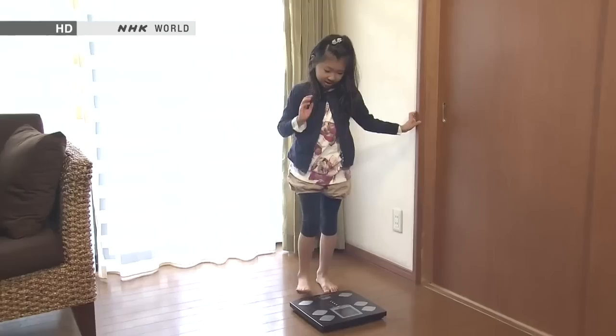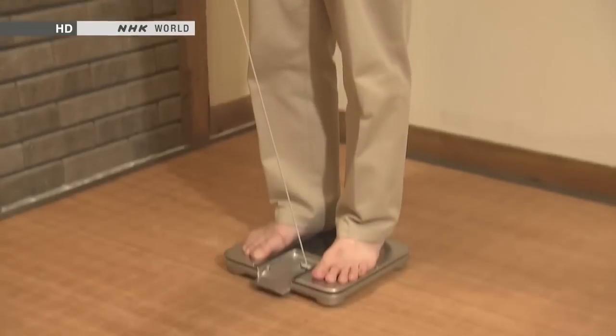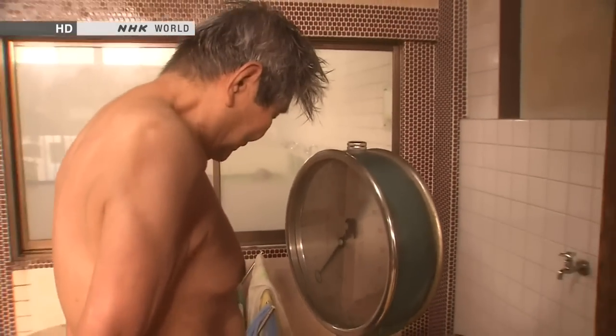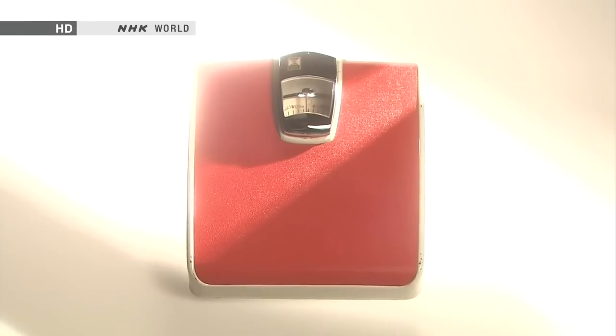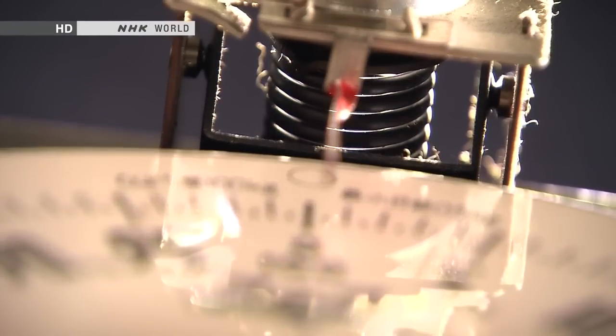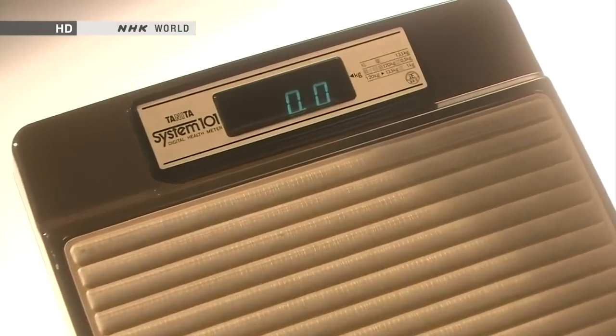Babies use them, children use them too, so do women and men. Bathroom scales are a part of everyday life in Japan. A relentless quest for ever more accurate weight measurements was behind a shift from analogue scales with springs and needles to digital scales.